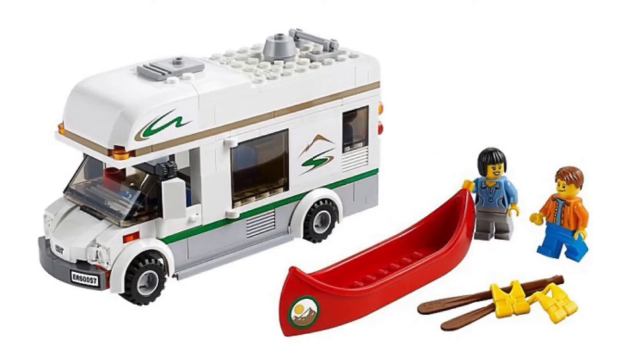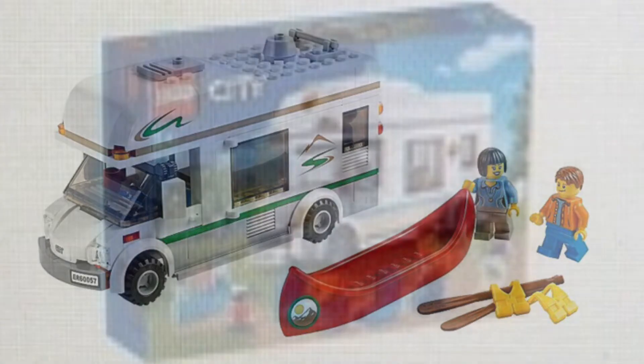The Vacation Motorhome looks very similar to the one released back in 2014, but I'm not bothered by the fact that they are releasing another one. As mentioned in my last video talking about this upcoming city line, I am very excited to see what this set will do differently.